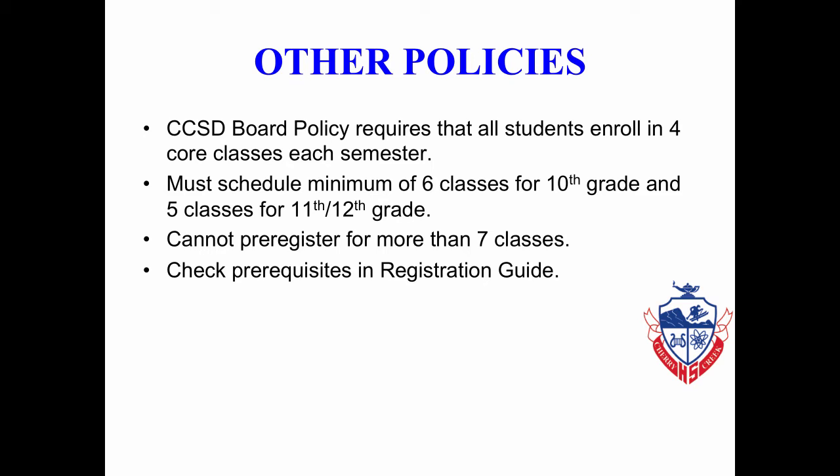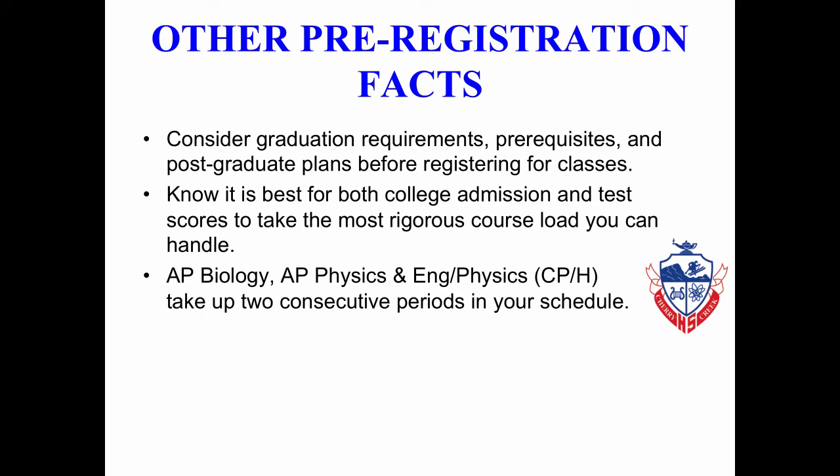You must check the prerequisites of every course in the registration guide. Please make sure that you consider checking graduation requirements, prerequisites, and your post-graduate plans before registering for classes. Think about what is best for both college admissions and test scores, which means considering the most rigorous course load that you can handle and do well in.